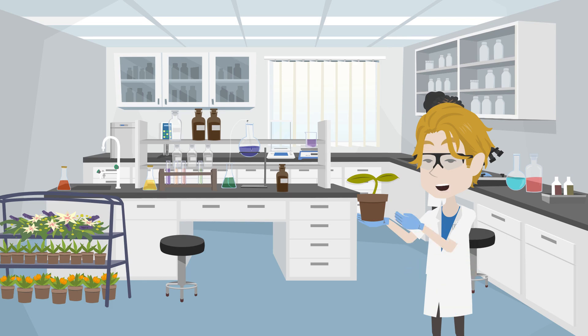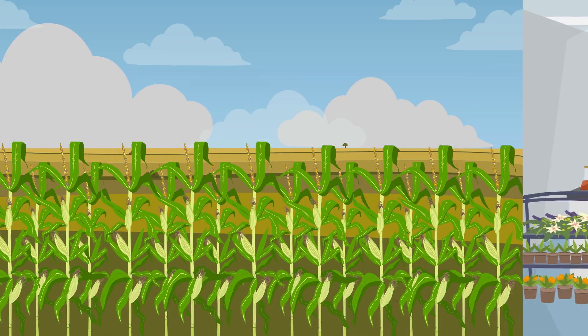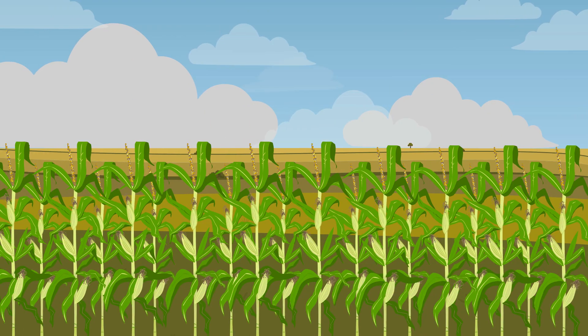Let's see how this is done. The seeds of certain plants are genetically modified in the laboratory, and then these seeds are grown. Nowadays, a large number of crops, including corn and soy, are grown from genetically modified seeds.